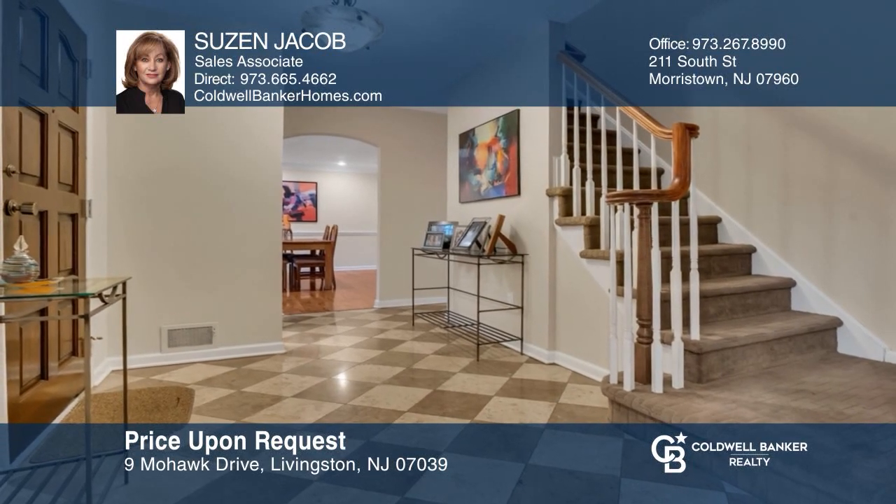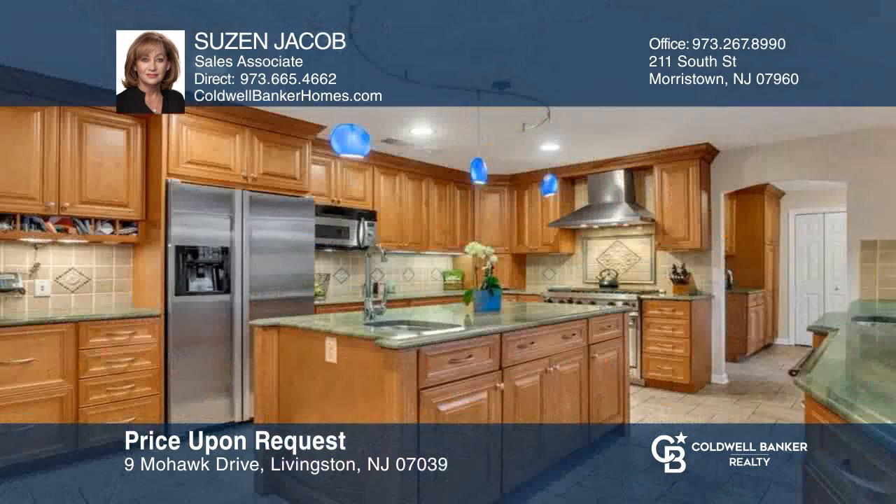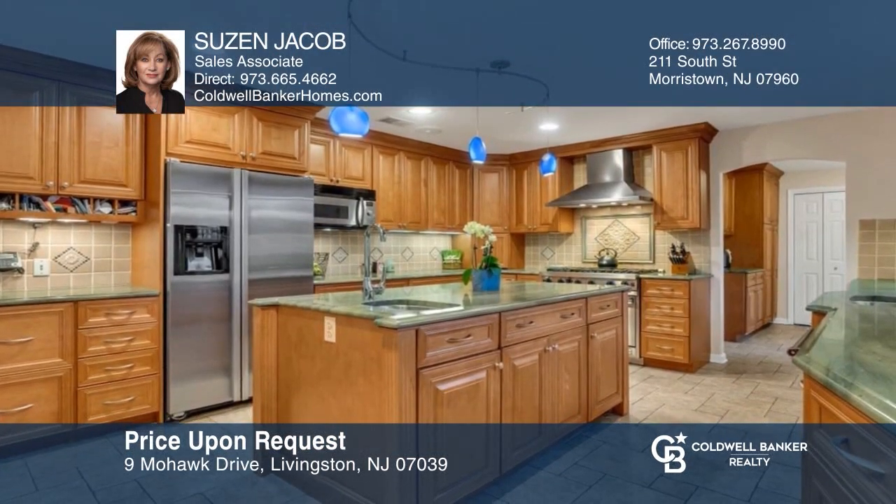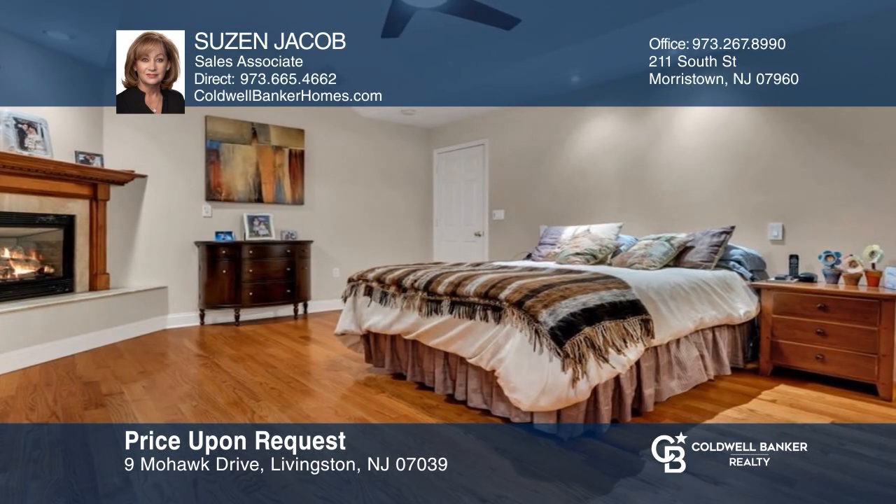Don't miss this stunning Center Hall Colonial offering over 3,000 square feet, five bedrooms, three-and-a-half baths, plus a finished basement. Check out this property for yourself by scheduling a tour with Susan Jacob.